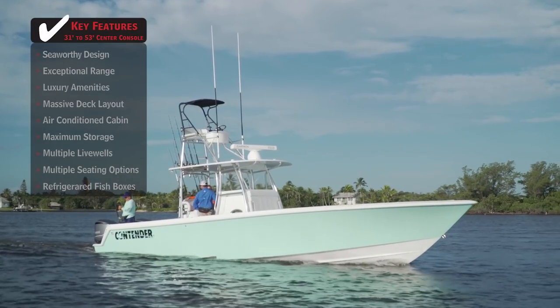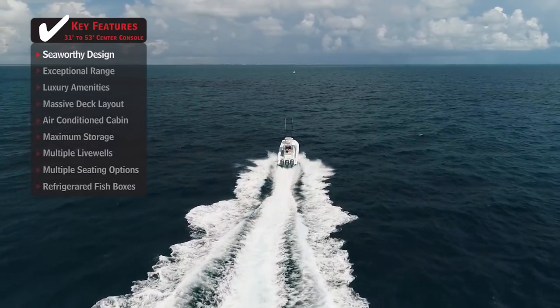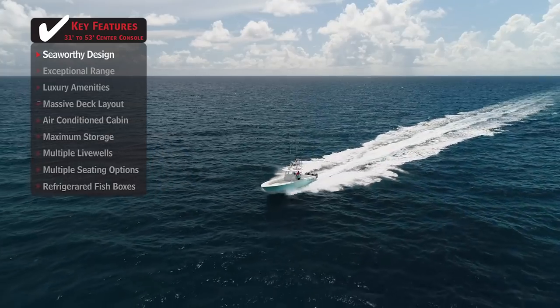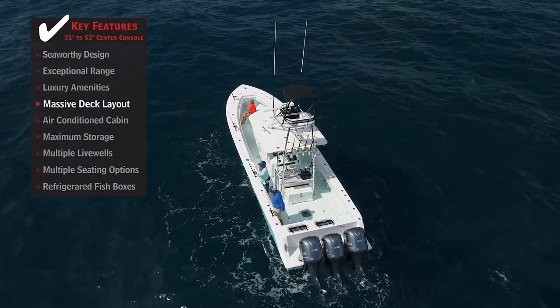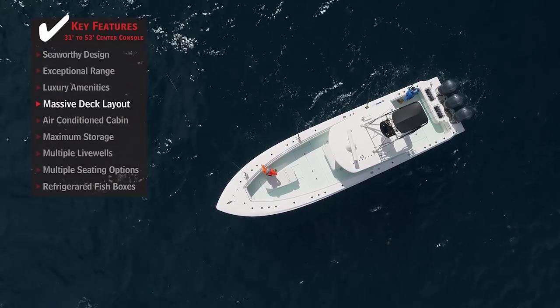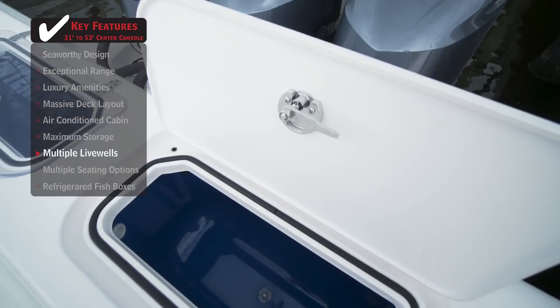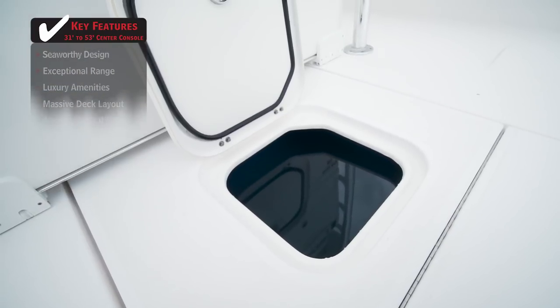Standout features on the Contender 39ST: a seaworthy design makes it safe and comfortable to reach long-range offshore fishing destinations. A massive deck layout provides fishermen with adequate space to move around and avoid tangles when money is on the line. Multiple large live wells give hardcore anglers the comfort of always having frisky live baits within reach.